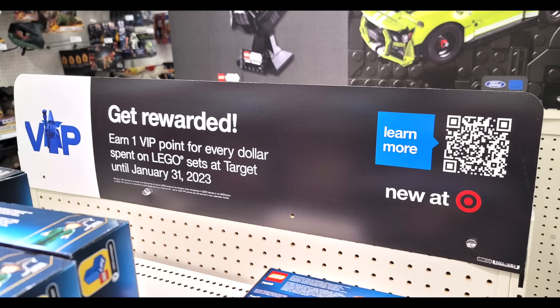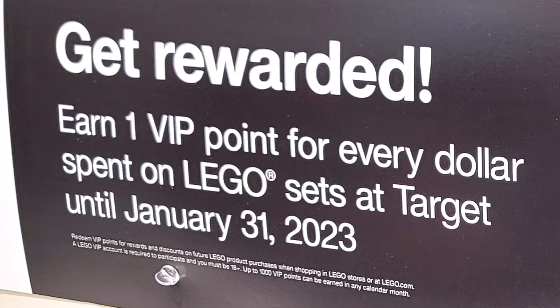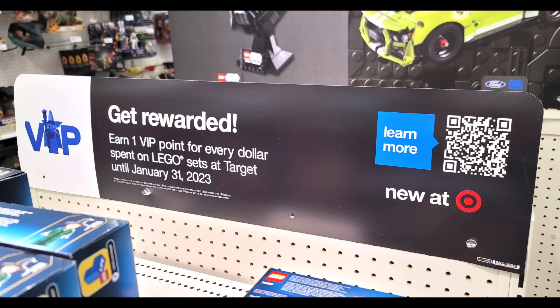Thanks to a Reddit user, we got a look at a new sign popping up at Target stores indicating we'll be getting LEGO VIP points for Target store purchases. As of this recording, the QR code leads to a page not yet set up. According to the sign, you'll earn one VIP point per dollar spent on LEGO sets until end of January 2023 — unfortunately not a great ratio, as normally $100 would get you 650 points but here only 100. Still, with LEGO prices going up I'll take any VIP points I can get, and I'm curious if this will expand to other retailers.